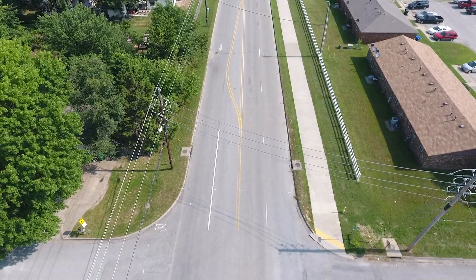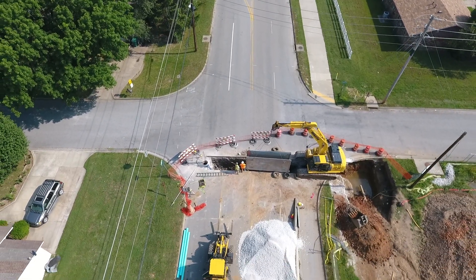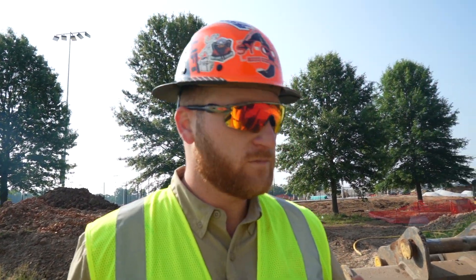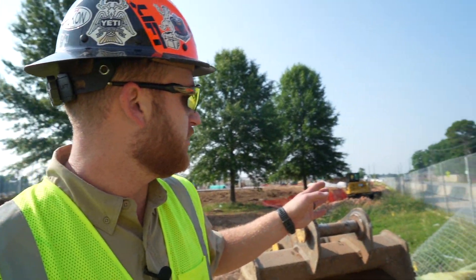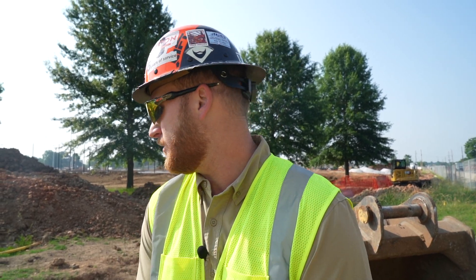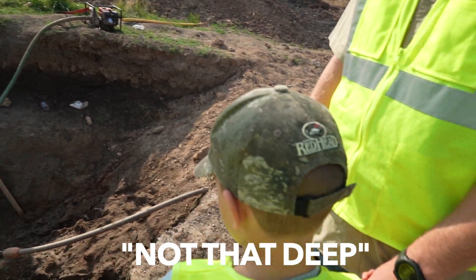If you look that way, we've got a five-lane major collector road in the city of Rogers shut down to make this crossing happen. They've also got a water crossing to do down here, and the storm drain contractor on site has got a storm crossing as well. So they've got it shut down for three or four utilities. That's pretty cool, huh, Bubba? Mm-hmm. Isn't it deep? Not that deep.